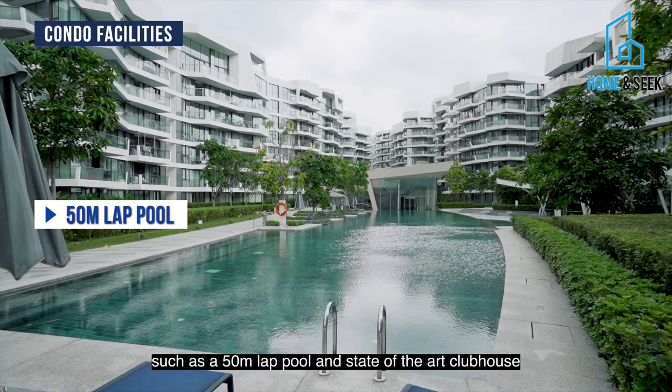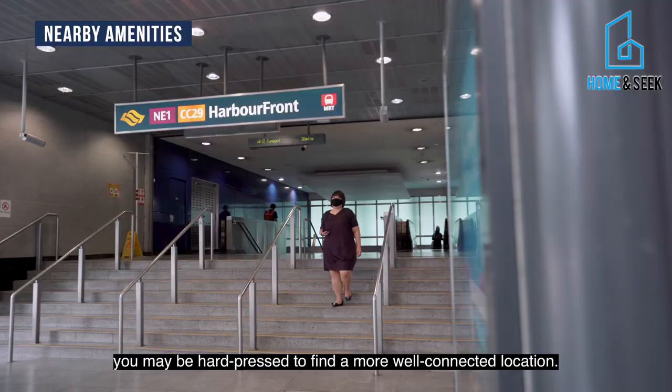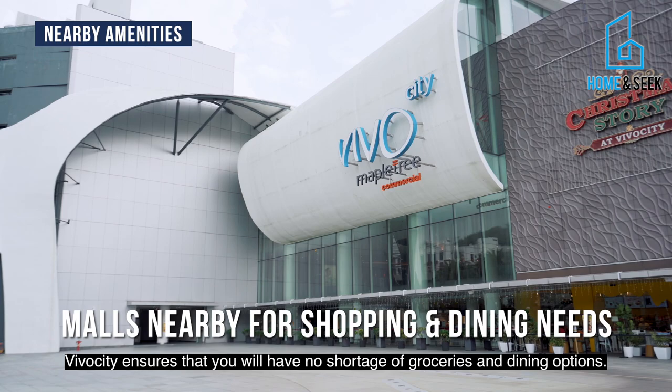Just a short walk to HarbourFront MRT station, you may be hard-pressed to find a more well-connected location. VivoCity ensures that you will have no shortage of groceries and dining options. Enjoy leisure activities over the weekend at the nearby Sentosa Island.